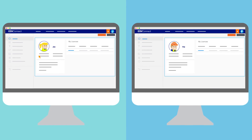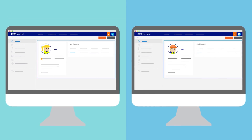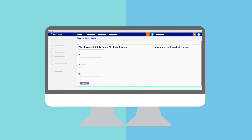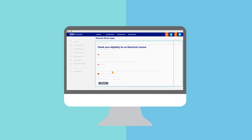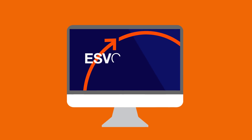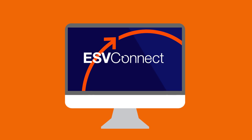Once Pat and Jack have set up or confirmed their profile on ESV Connect, they will be guided through the system based on their responses to questions, qualifications, employment status and the licence type they want to apply for. Pat and Jack will now be able to maintain all aspects of their licences via ESV Connect.